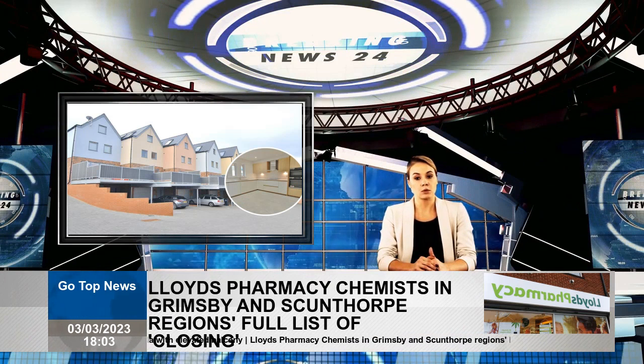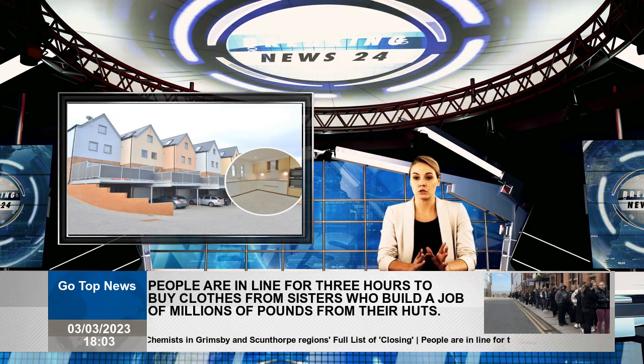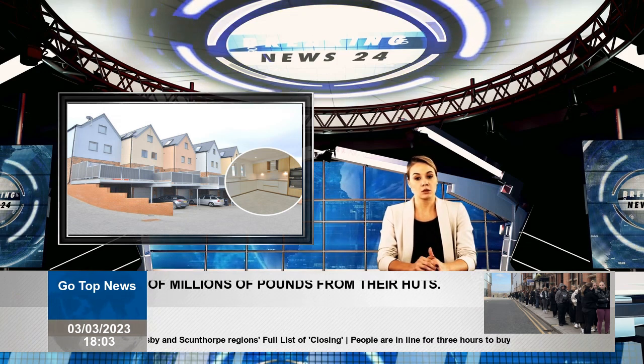On the ground floor of this property, you will find a garage plus a store and entrance hall.